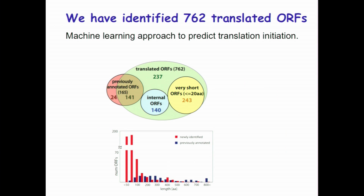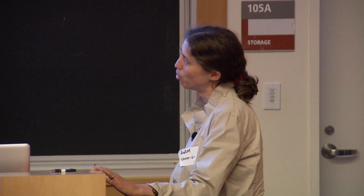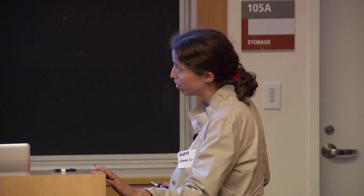This prompted us to annotate what's being translated in CMV-infected cells. We used a machine learning approach to predict translation initiation sites using our collected data, and identified 762 translated ORFs. A big portion — 243 — are below 20 amino acids, so they are probably UORFs without independent function. But we also identified many proteins between 50 and 150 amino acids that could be functional, plus some longer proteins, most of which are corrections to previous annotations or identification of unrecognized splice junctions.